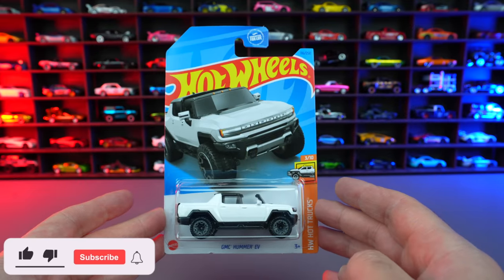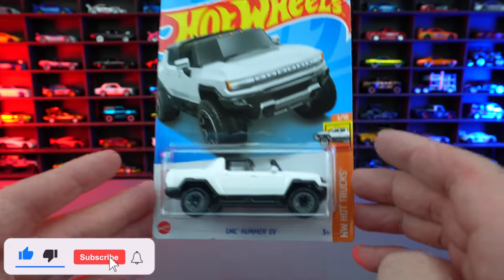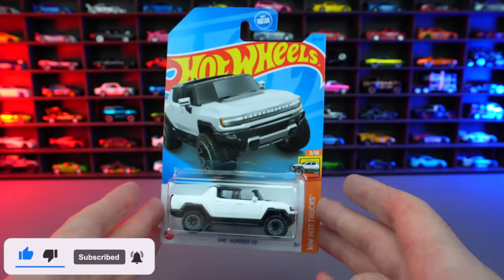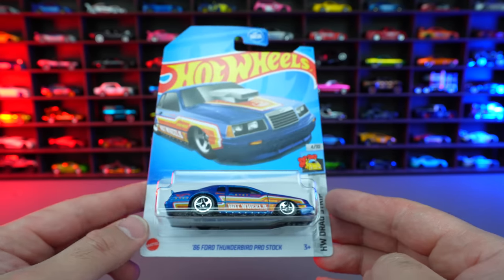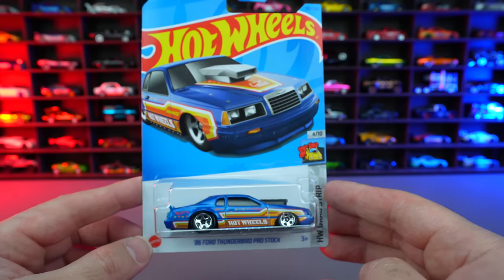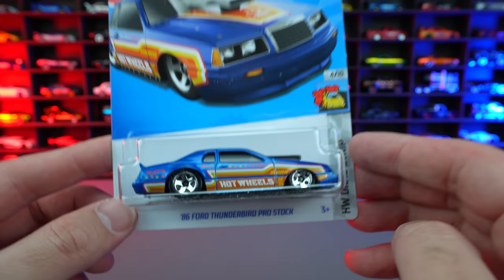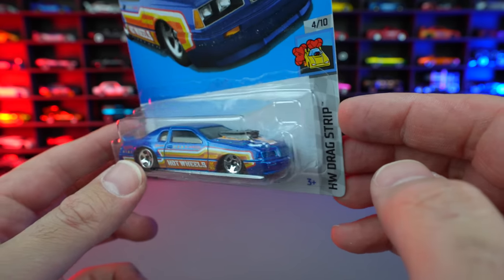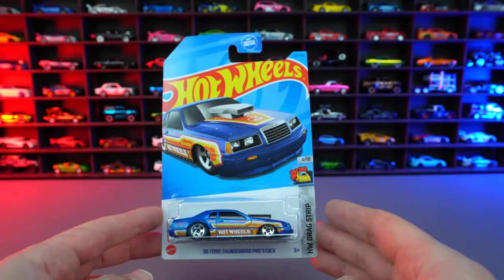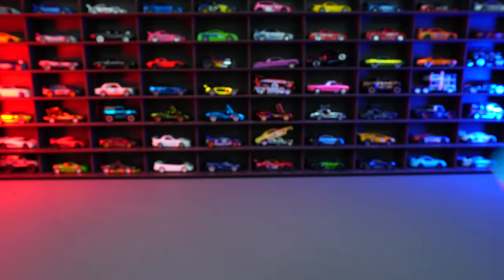Four highlight cars from each case. Starting off with the GMC Hummer EV in white — I love that casting for this year. Next, we do have the 1986 Ford Thunderbird Pro Stock. I think this is a great car. I love the color variations of it, I love the back end of it — just the dragster look of it is a very, very cool collectible car. Happy to have that.